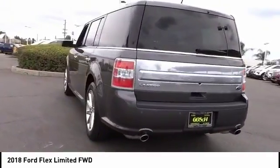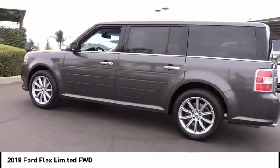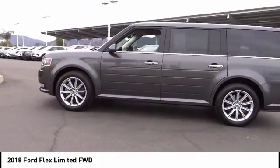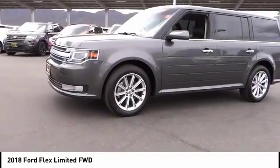This vehicle has less than 35,000 miles. Here are some of this vehicle's great options: power passenger seat, navigation system, traction control, power lift gate, dual airbags.